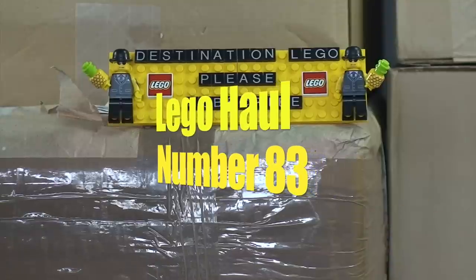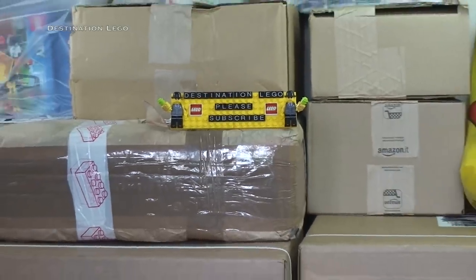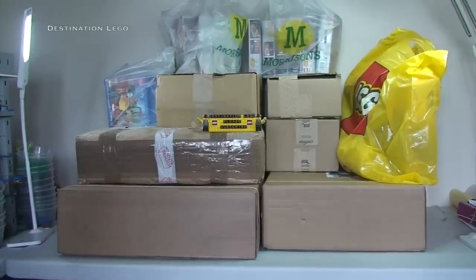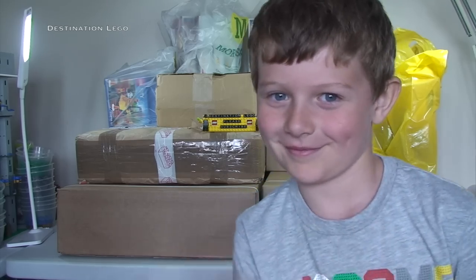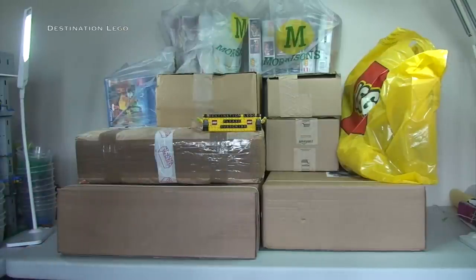Hello YouTube and welcome to Destination LEGO! It's Sunday, so that means it's time for another Destination LEGO haul! As I zoom out you can see it's a pretty large one — we could class this as a mega haul quite possibly. Today I also have with me the star of the show, the little helper — it's Ethan! He's back by popular demand, here to help me get all that lot opened up and share with you guys what's in there.